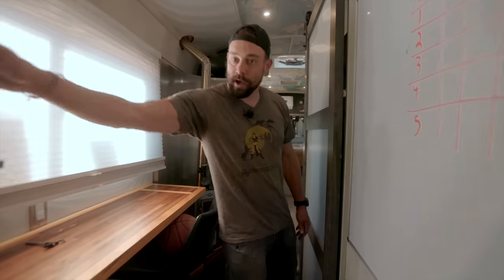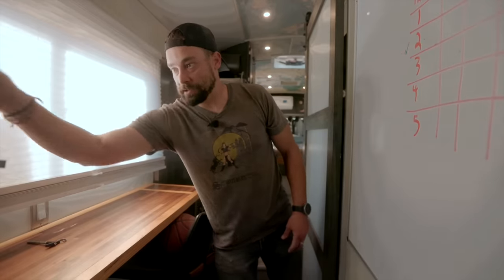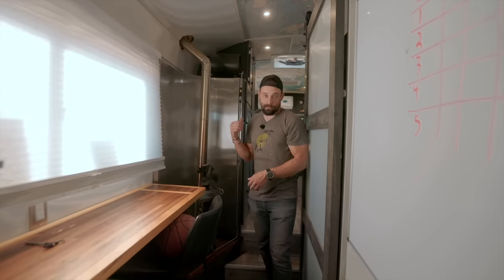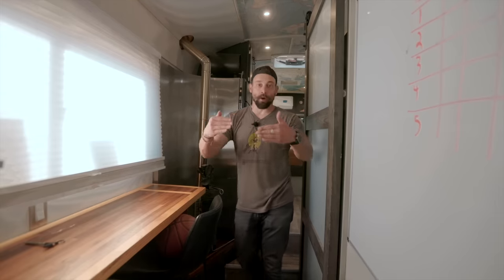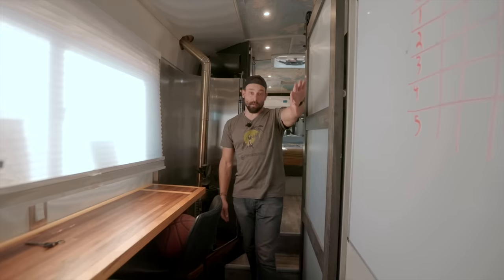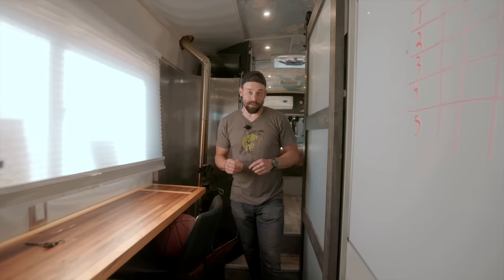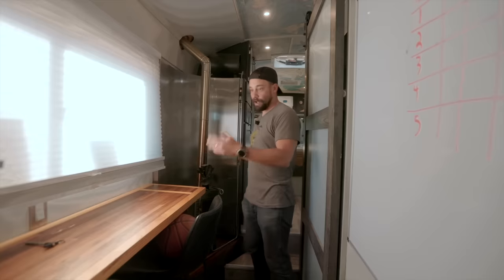I have a drape right here that allows me to section off the bus. The reason I mention that is I have a diesel heater, and above the bed I have a mini split. So if I need to heat or cool the bus, all I have to do is heat or cool this particular section. As you saw at the front of the bus, there are a lot of windows that allow a lot of heat in and out — that's a lot harder to keep temperature controlled. Back here it's a smaller area.